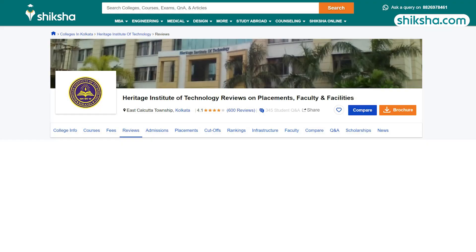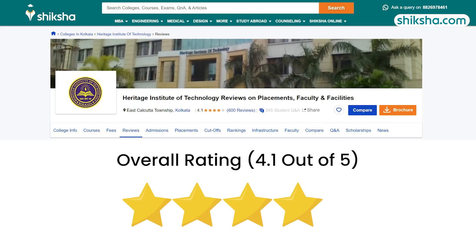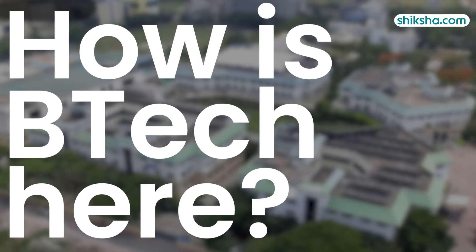Heritage Institute of Technology Kolkata has received a rating of 4.1 stars out of 5 by students on shiksha.com. In this video, we will find out how are the B.Tech programs here.